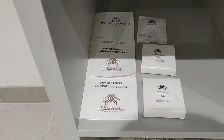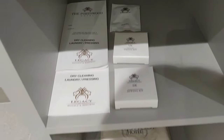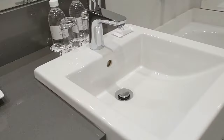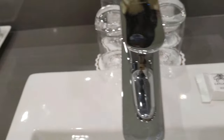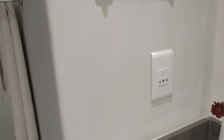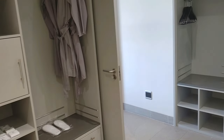There's dry cleaning and laundry service if you need it, a shoe mitt, vanity kit, sewing kit, and all the basic amenities — soap, body lotion, shower cap, and a little makeup mirror. That's the bathroom. It's massive.